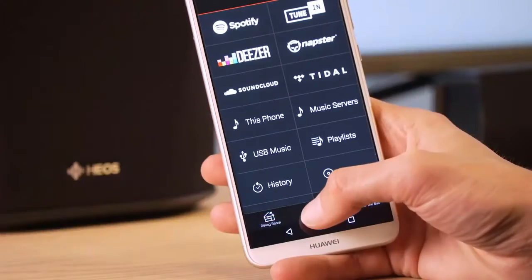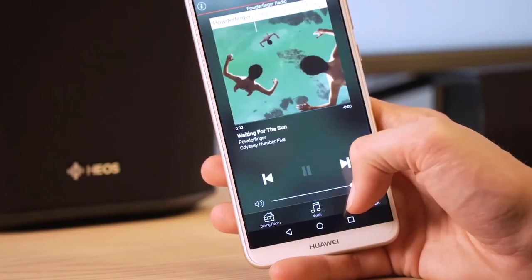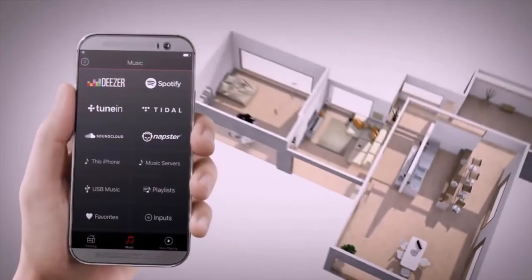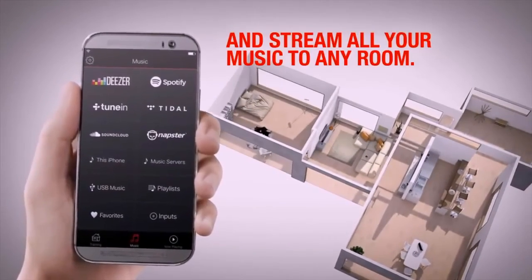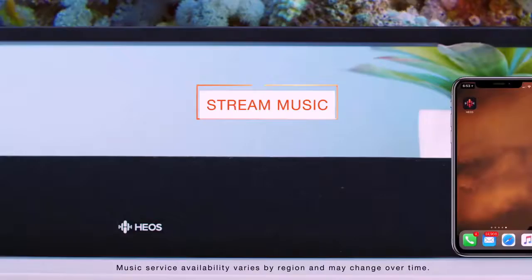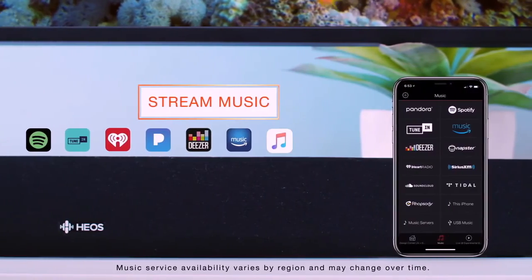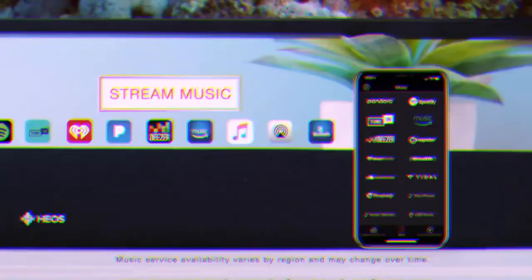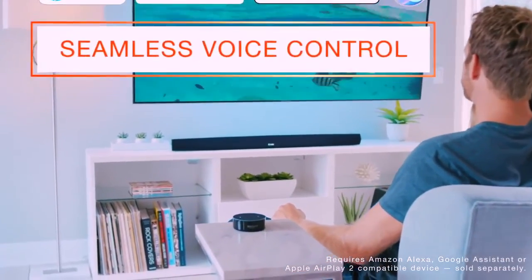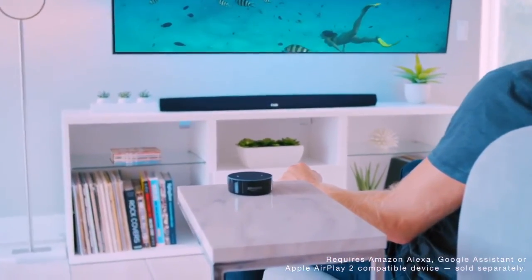The Heos technology lets you enjoy your favorite music in any room of your home for a wireless whole-home audio experience — play the same song in every room or select a different song for each connected room. All components can be controlled by the Heos app or a bundled palm-sized remote control. You can also use your voice to control music and other soundbar functions with the Heos home entertainment skill and an Amazon Alexa device.